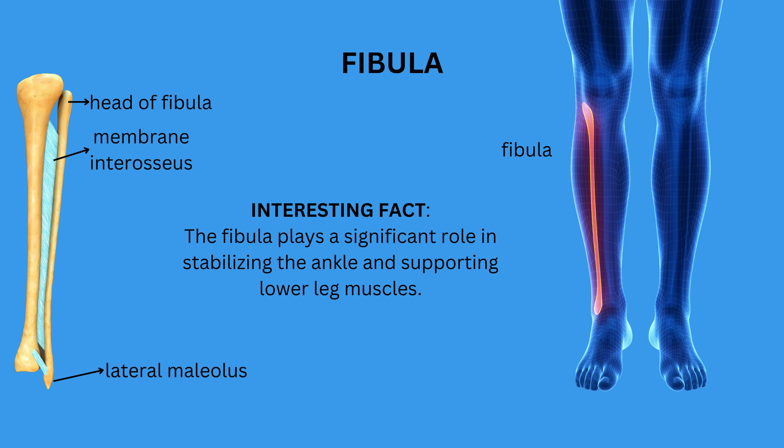Although it is thinner and more delicate, the fibula plays a significant role in stabilizing the ankle and supporting the muscles of the lower leg. Interestingly, it is not directly involved in weight-bearing unlike the tibia, but instead provides attachment points for various muscles and ligaments. The fibula also acts as a shock absorber for the lower leg, distributing force during impact. The end of the fibula on the lateral side of the ankle is called the lateral malleolus, serving as a useful landmark. The fibula has its head at the proximal part, and worth noting is the interosseous membrane that connects the tibia and fibula.